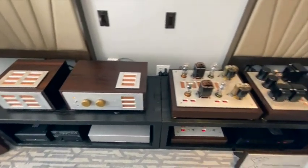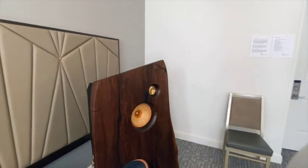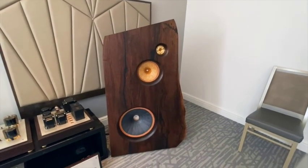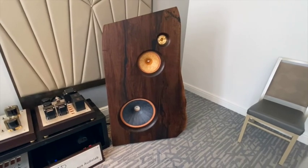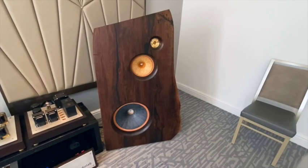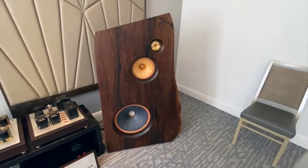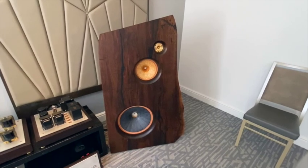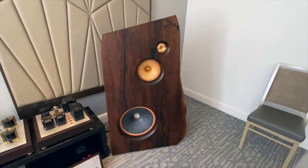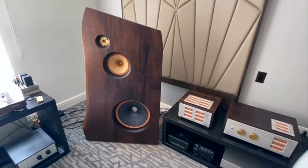Our speakers, which are our signature product, use field-coil full-range drivers and field-coil woofers. Field-coils use a DC current to create a magnetic field rather than a permanent magnet. They're more efficient, they're faster, more dynamic, and yet a lot more nuanced and subtle too. A great feature of these speakers is that you don't have to play them super loud to get a lot of detail and the full music experience. These speakers are $27,500.